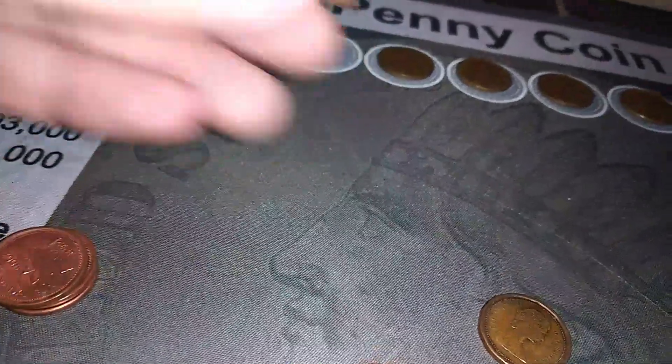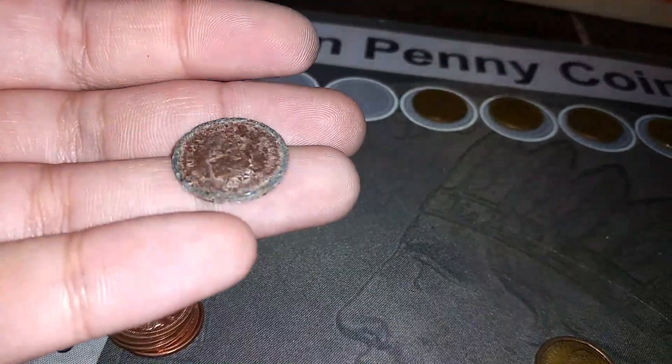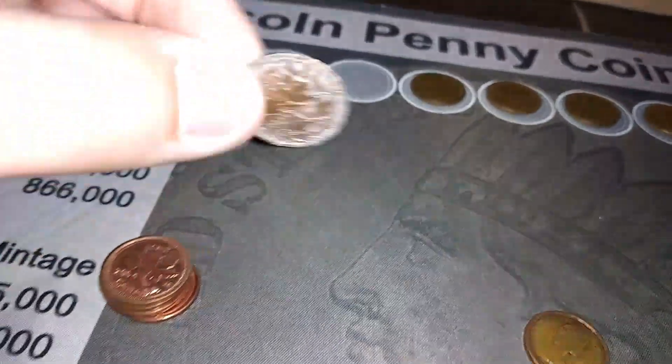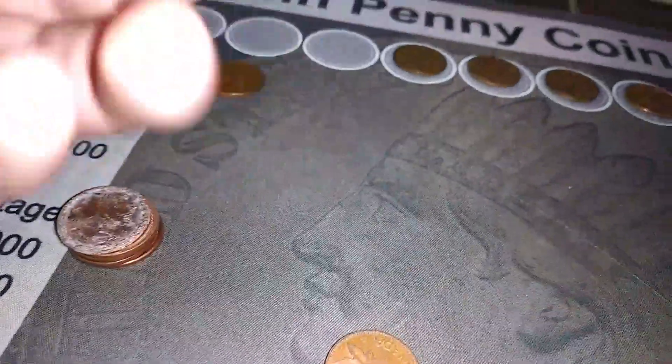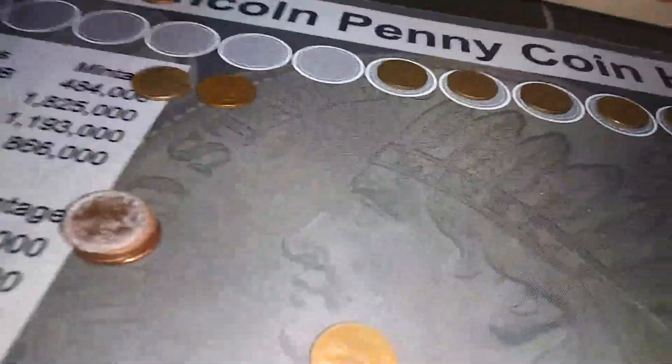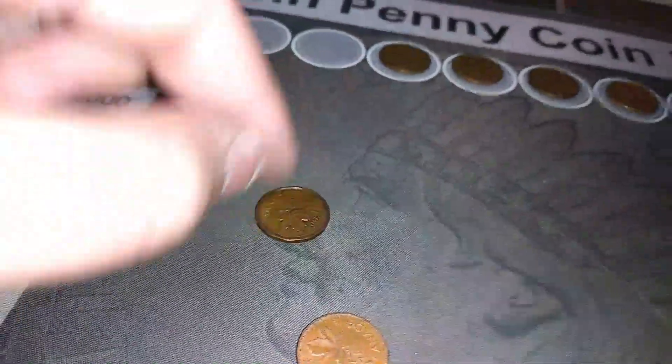I also got a 2004 and a 2000, which is really beat up — I've almost never seen one that beat up. And then we got a couple of other copper ones. We also got the two that I showed you in the beginning: an 1984, which I'm pretty sure is copper, and a 1974. So quite a few Canadian pennies overall.